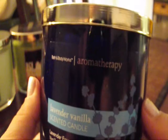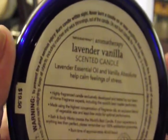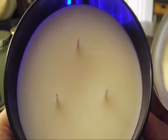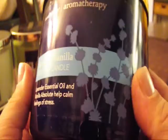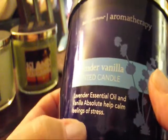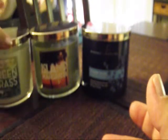The next one is from the aromatherapy line — Lavender Vanilla. The eucalyptus one is the stress relief; I think this one is the sleep one. The label says lavender essential oils and vanilla absolute help calm feelings of stress. It's a white candle, like all the aromatherapy ones. It smells really good, and I do think the lavender helps relieve stress. Lavender is commonly used for relaxing, especially at bedtime for kids, so maybe I'll burn it in my daughter's room.